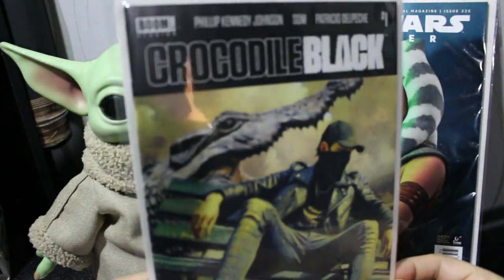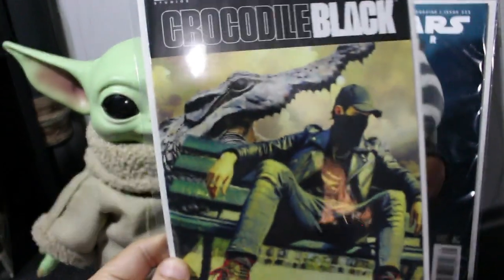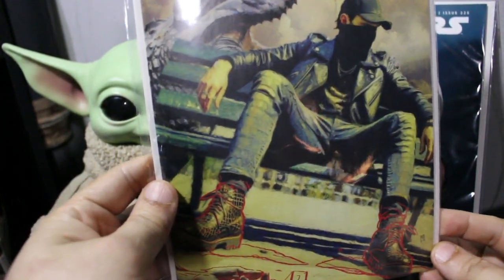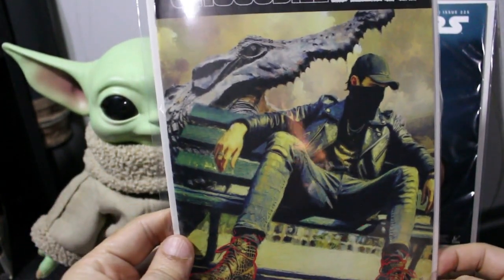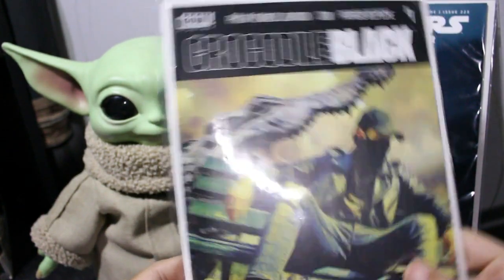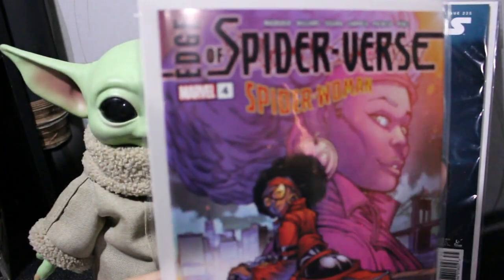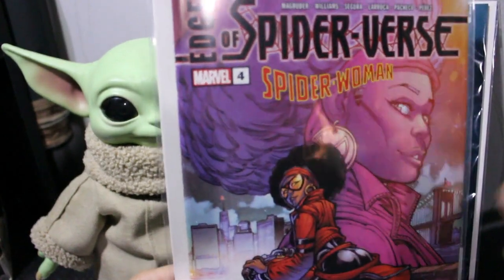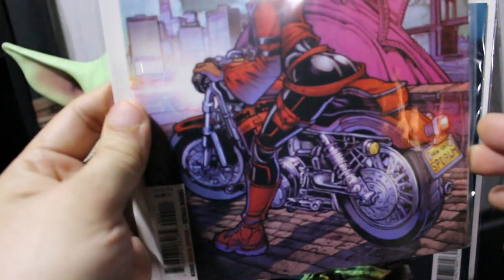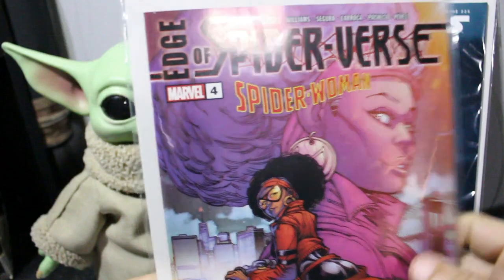Another number one — this one is from Boom Studios, this is Crocodile Black. Just the cover alone is pretty awesome to look at. I don't know what's going on yet but there's a giant crocodile behind this guy and he's just looking cool. Next up is Edge of Spider-Verse number four — and somebody is showing off the cake on this cover. There is a lot of cake going on in this picture. Love it.